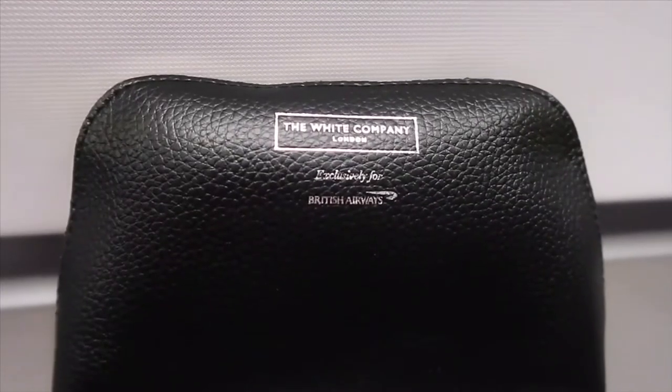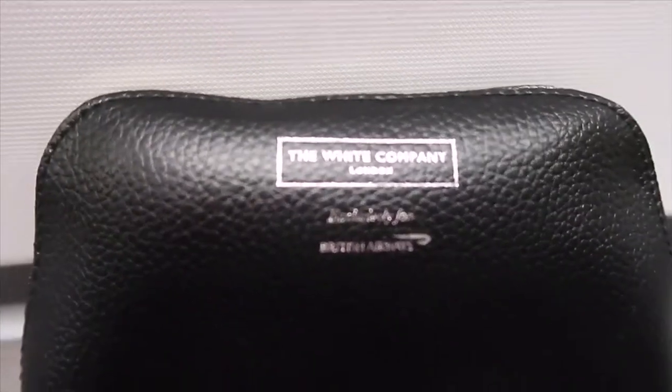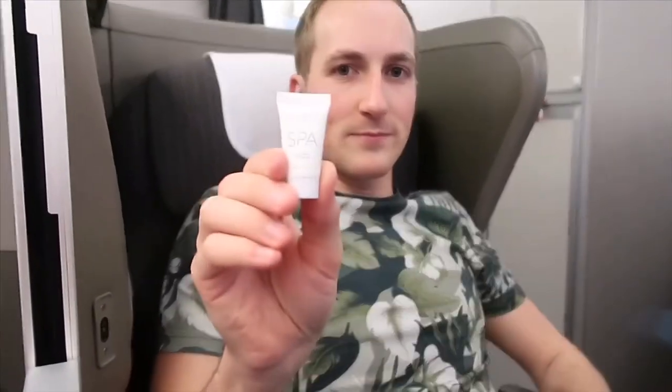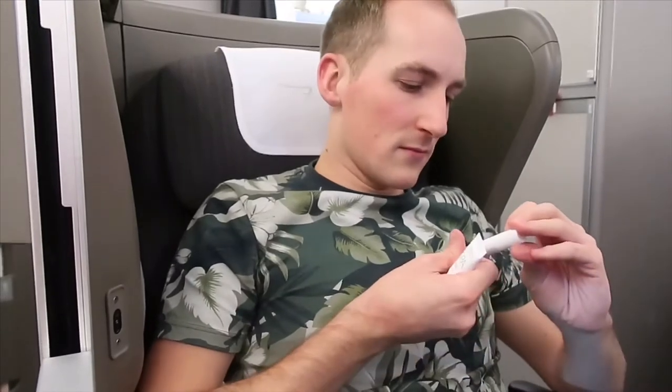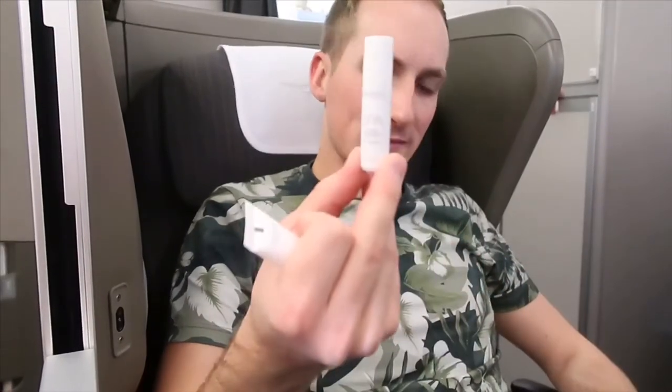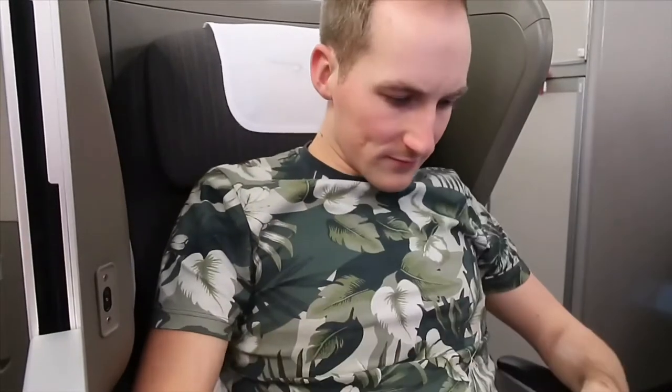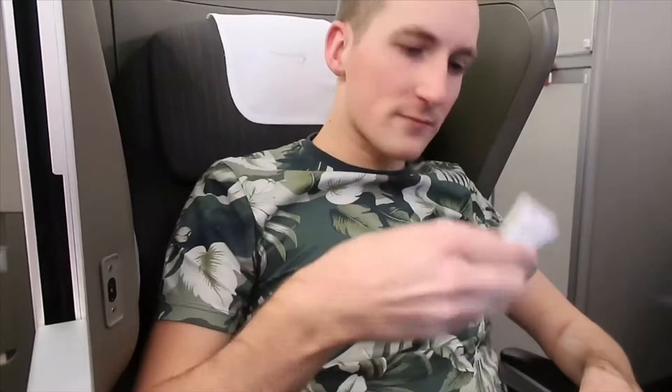The crew also handed out the amenity kits before takeoff. The current amenity kit is produced by The White Company for British Airways, and is the same regardless of which route you're flying. They contain things like an eye mask, earbuds, socks, a pen, toothbrush, and also some creams like moisturisers and a lip balm, as well as a few adverts for Elemis Spa. The bag it comes in is actually quite nice and can definitely be reused afterwards.